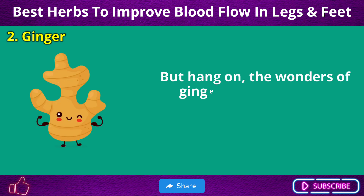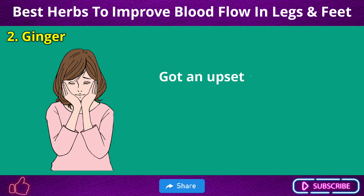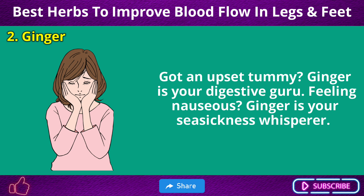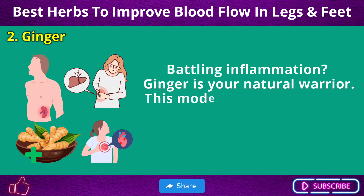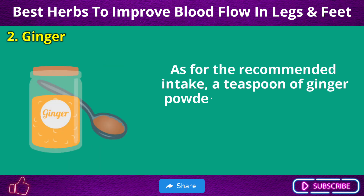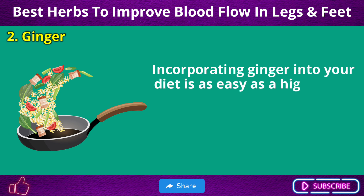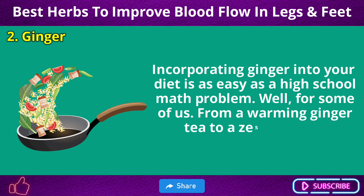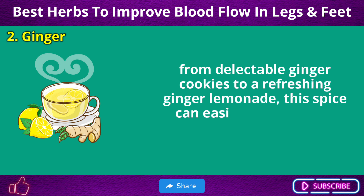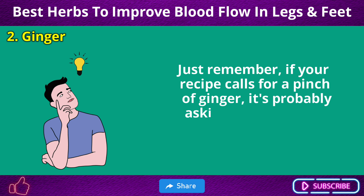But the wonders of ginger aren't limited to improved circulation — it's a master of many trades. Got an upset tummy? Ginger is your digestive guru. Feeling nauseous? Ginger is your seasickness whisperer. Battling inflammation? Ginger is your natural warrior. As for recommended intake, a teaspoon of ginger powder or about 1 to 2 inches of fresh ginger a day should do the trick. Incorporating ginger into your diet is easy — from a warming ginger tea to a zesty stir-fry, from ginger cookies to a refreshing ginger lemonade, this spice can easily slide into any meal plan.